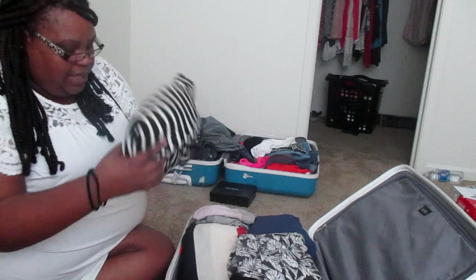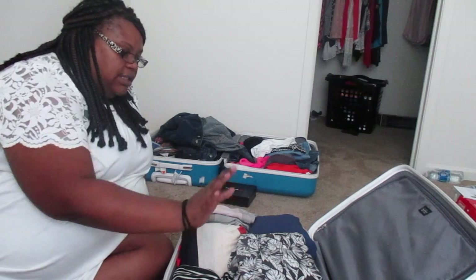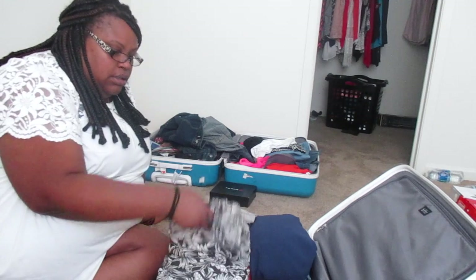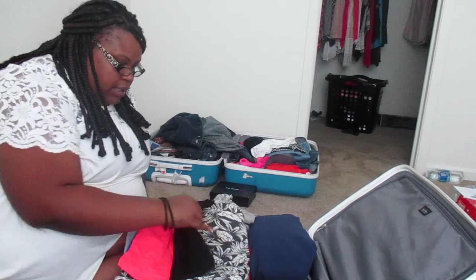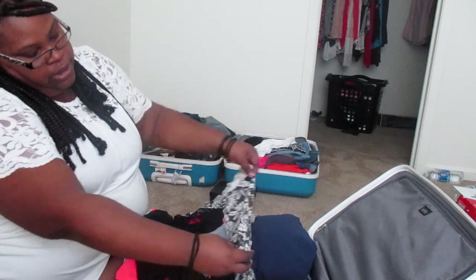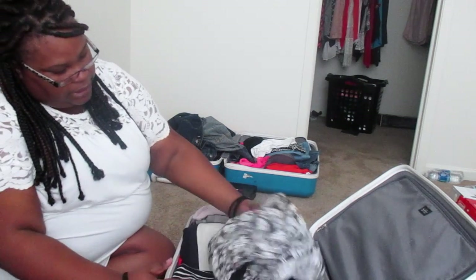They all fit in here, and each bundle has all undergarments and any undershirts anything else I need. So this is some shorts for one day, and there's undergarments, there's a tank top, there's the Apple shirt, and it's all neatly wrapped together, folded up, and put in here.